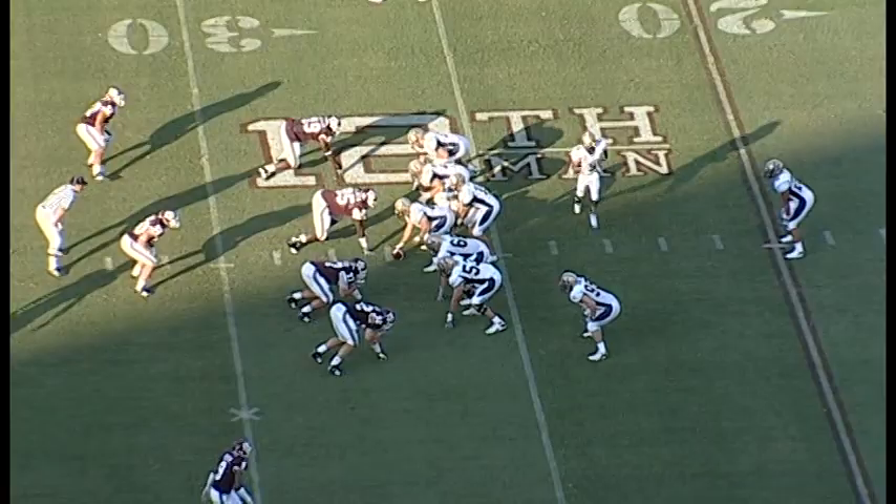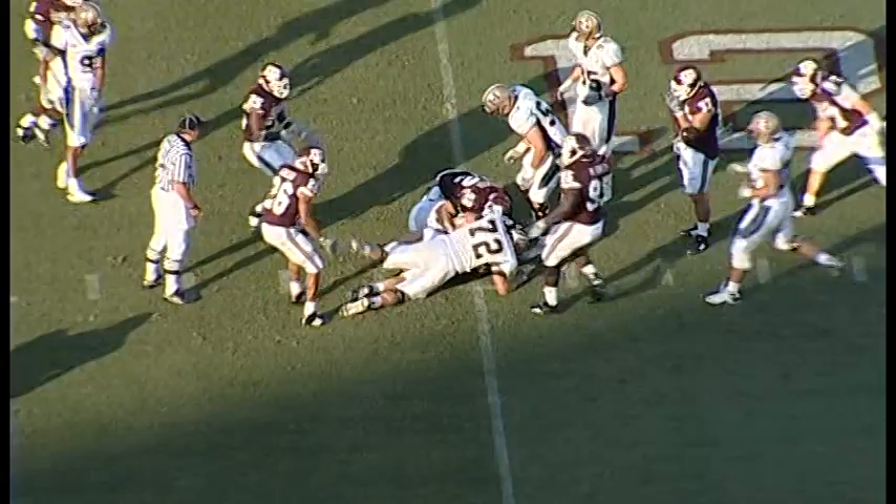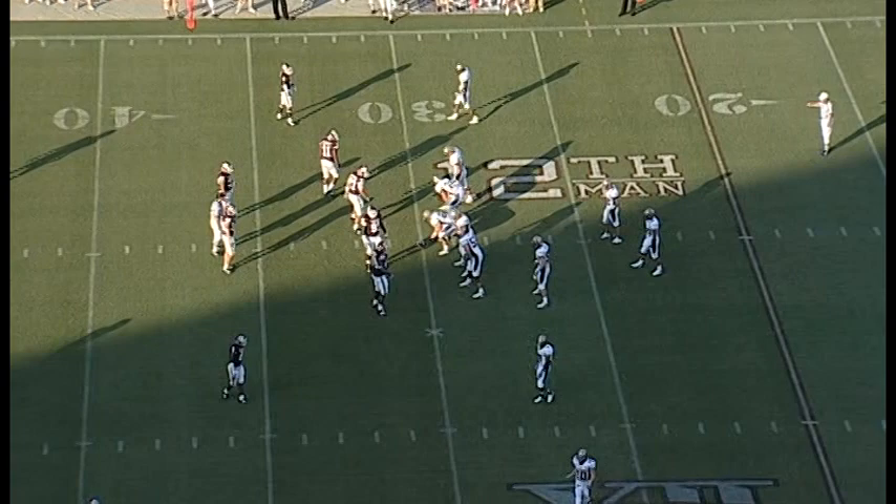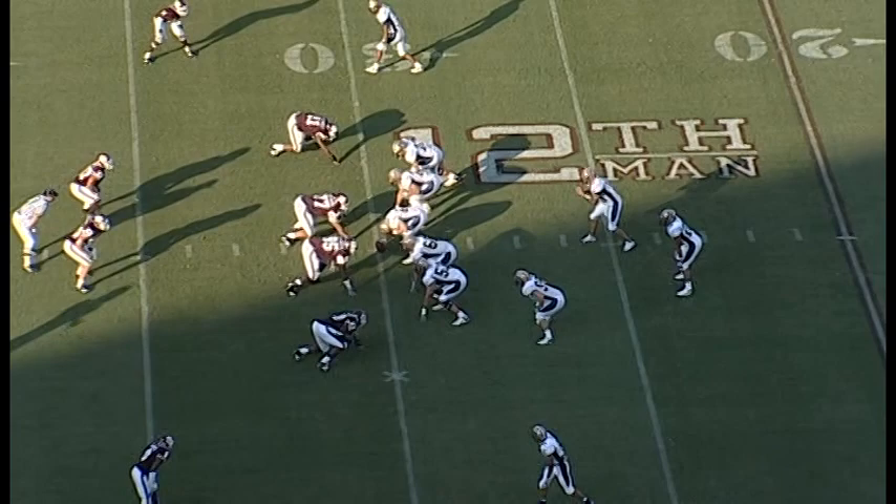Rolovich moves under center — single setback about 7 yards behind him, motion coming back. It is a delay — they'll go to the 31-yard line. Isaiah Tito is the tailback now, stopped by Mark Dodge. Montana State is 3-for-3 on their third downs. Harrington now has over 100 career tackles — reached that mark early in this game.